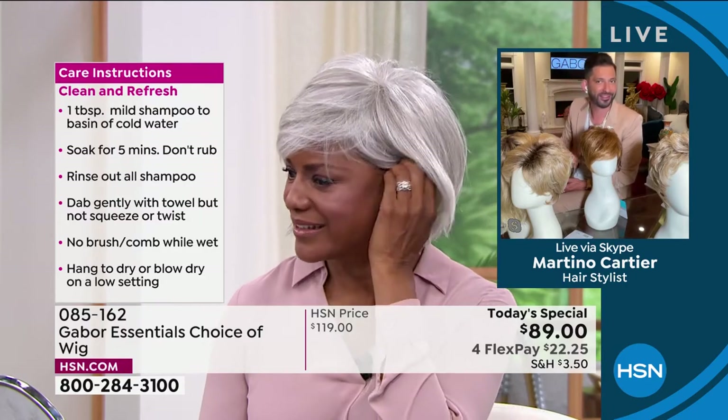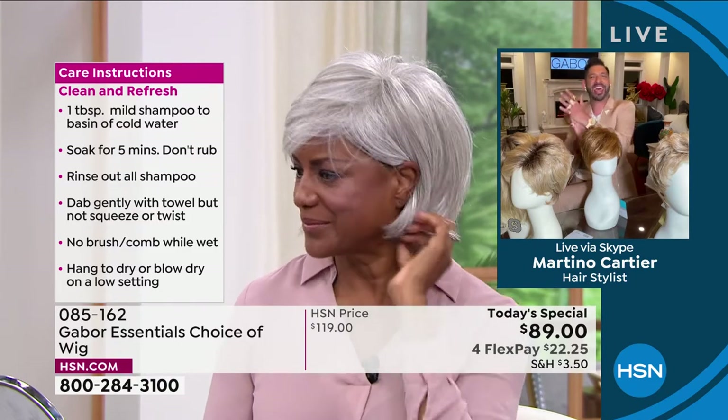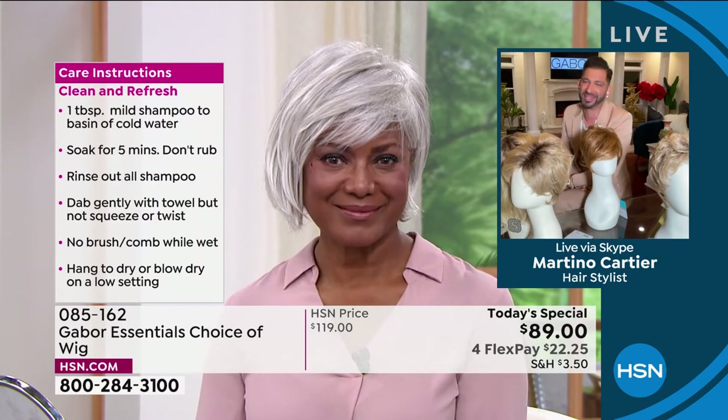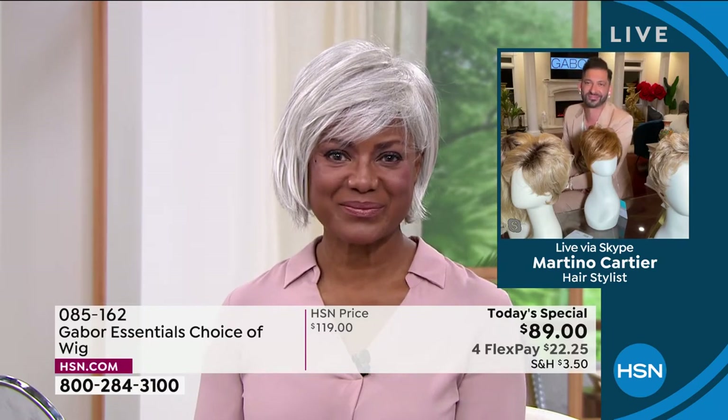Yes! Look at that. That's how you know. That's amazing. And this is not an $89 wig — I just have to make sure everybody knows. Because if you go on the internet and buy an $89 wig, it is going to be plastic and not going to look right. This is Gabor. This is the quality that you want.